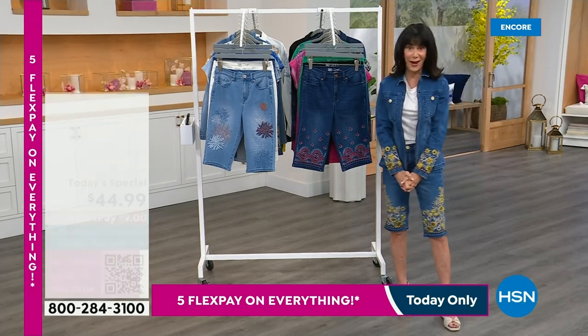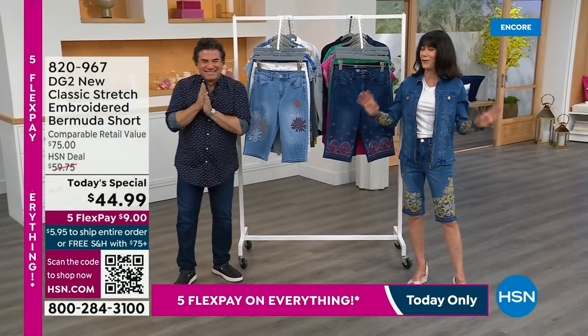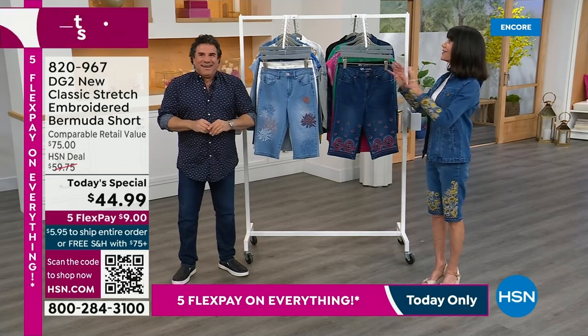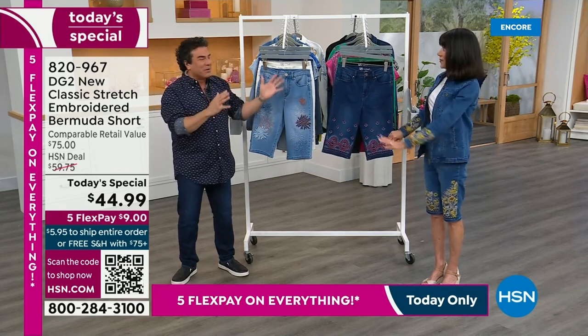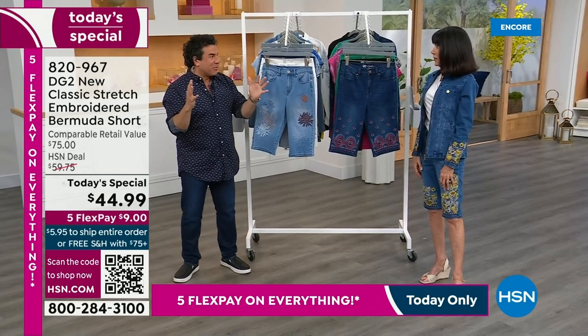Let me bring in my amazing friend Sam Sabora, who is the creative design director for DG2. We remember what happened the last time we were together on plain Bermuda shorts — on a random Tuesday afternoon, Bobby and I presented Bermudas and sold 6,000 in one 10 to 15 minute presentation.